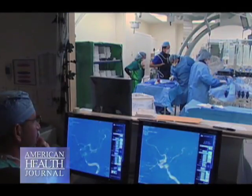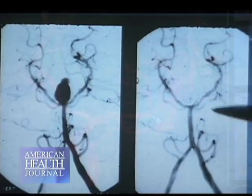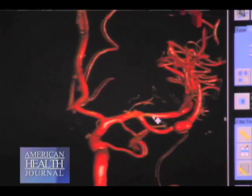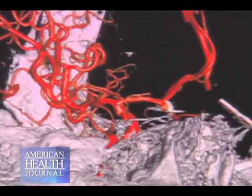A neuro-interventional team can include specialists from radiology and neurosurgery with advanced training in diagnosing and treating neurological disorders. Dr. Janjua performs catheter-based procedures involving the brain and sometimes the spine, including acute stroke thrombectomies to open blocked brain blood vessels, treating aneurysms, and blocking arteriovenous malformations — abnormal tangles of blood vessels that can bleed.